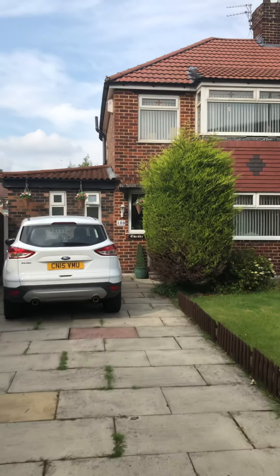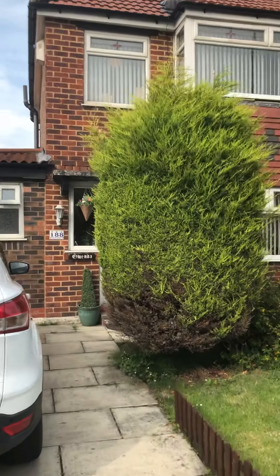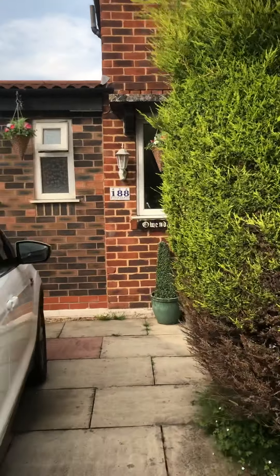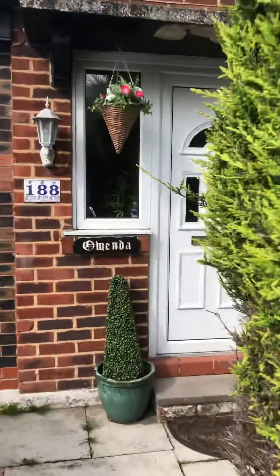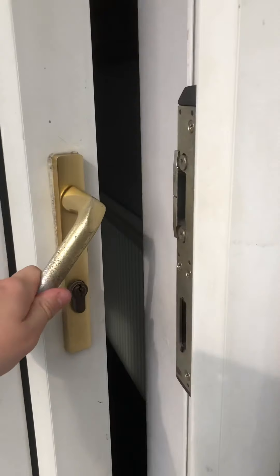Hello, and today we're at a new property on Parry Lane in Eccles. The property is an extended four bedroom semi-detached. We'll head inside and take a look around. As you can see at the front, we've got off-road parking for two cars.